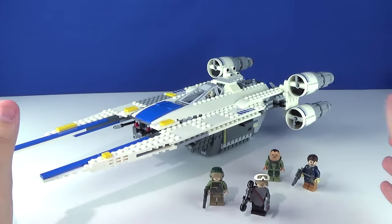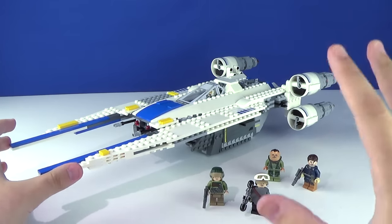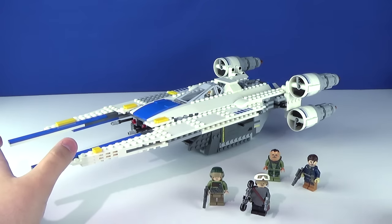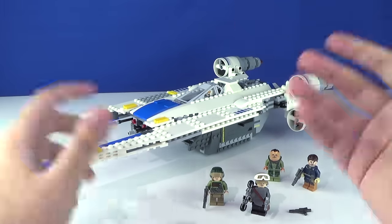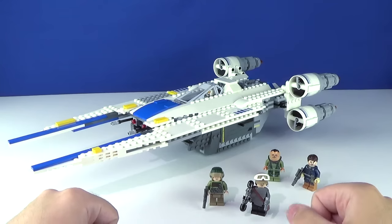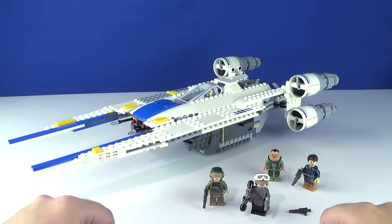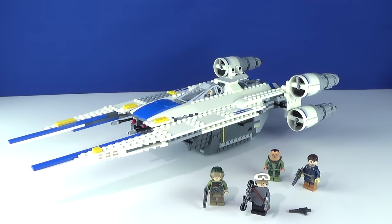As my closing thoughts on the Rebel U-Wing Fighter — it's a little pricey. I think it would be more fair in the 60 to $70 range; $80 is a little bit steep. Of course you've got to factor in Lucasfilm and whatever markups they requested LEGO put on these. This one definitely is worth more like 60 or 70. It's all up to you — if you want to dish out the 80 bucks and get your Jyn Erso, your Cassian Andor, your Bistan, and your badass U-Wing. We'll go ahead and take a look at the box, instruction manual, and extra pieces.